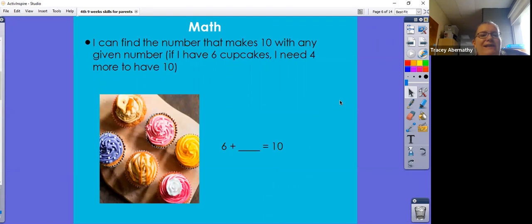Our final math target: I can find the number that makes 10 with any given number. If I have six cupcakes, your child would need to know they need four more to have 10. In the classroom we use a 10 frame to give them a visualization of this. They would need to be able to write six plus four equals 10.